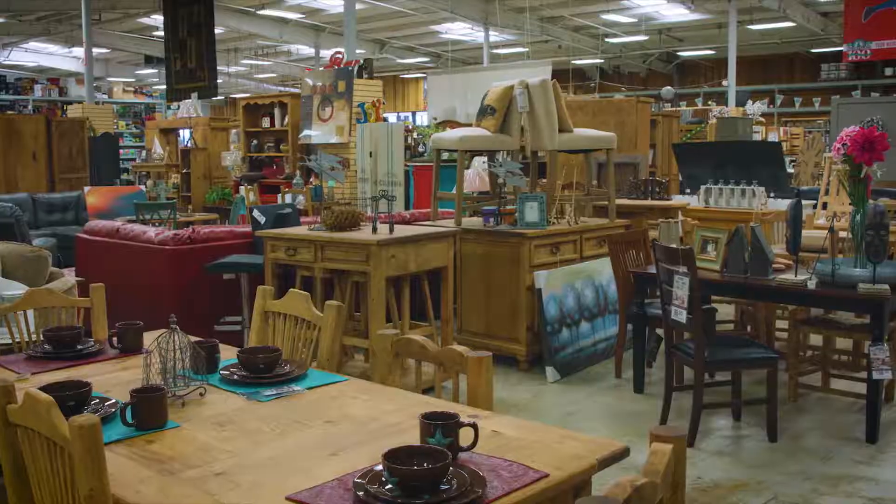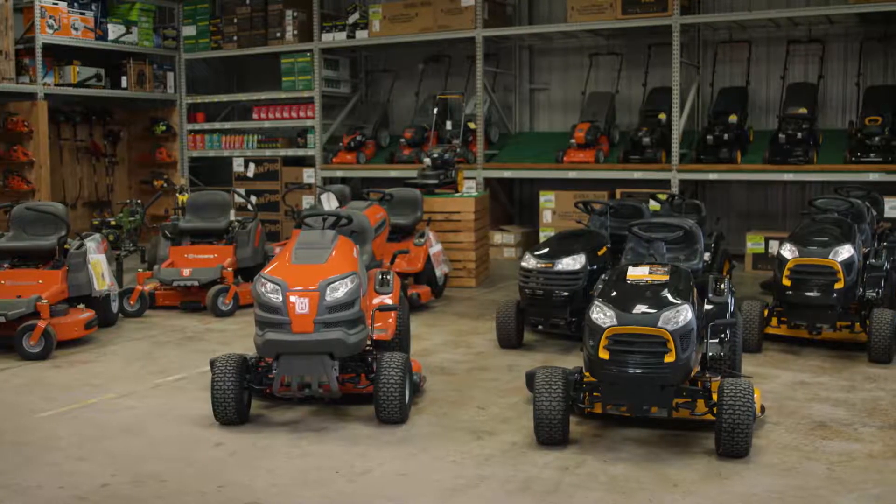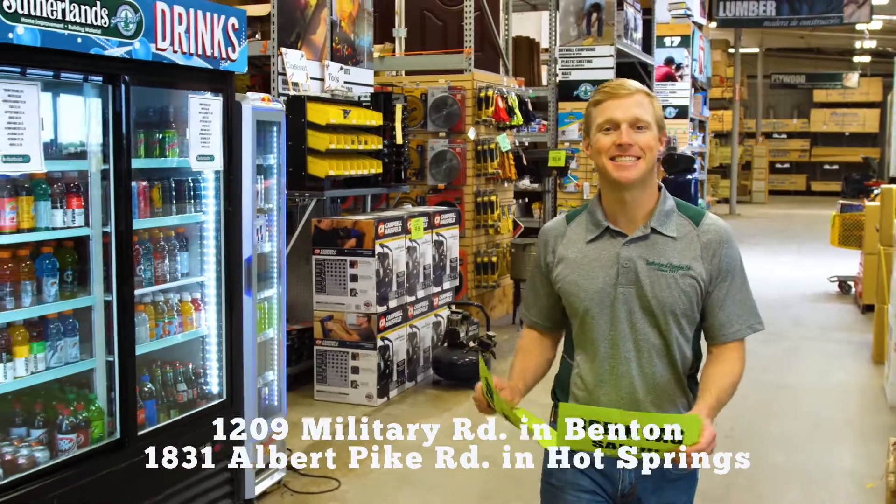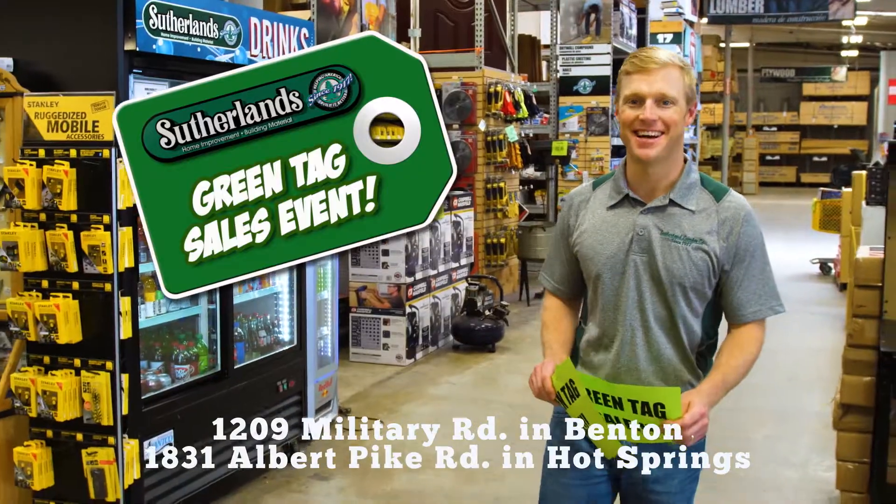Find items throughout the store marked with a green tag and save big. Take advantage of these unbelievable prices while supplies last. Helping you build it better since 1917, only at Sutherland's.